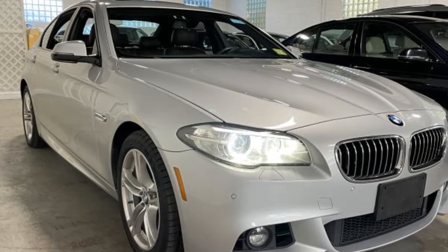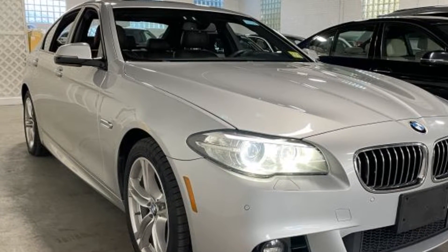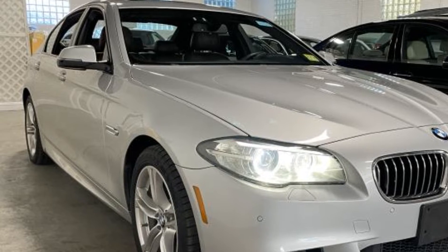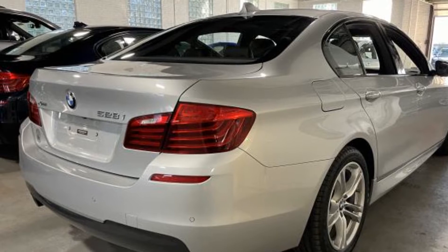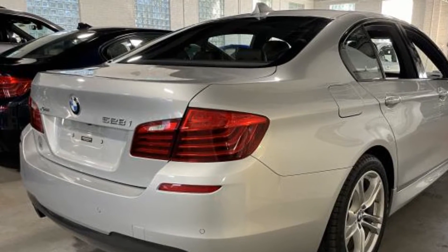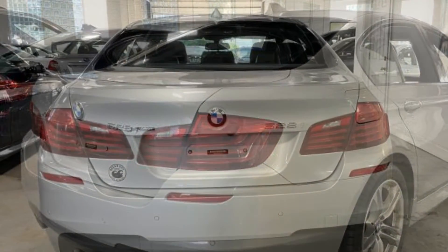2014 BMW 5 Series. With less than 78,000 miles on the odometer, this sedan combines safety and comfort with style and performance. Fall in love with its many extra features, which include the following.